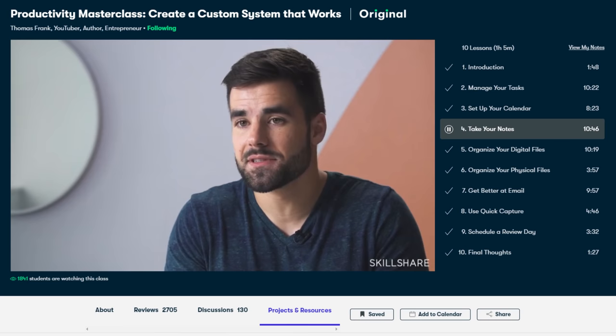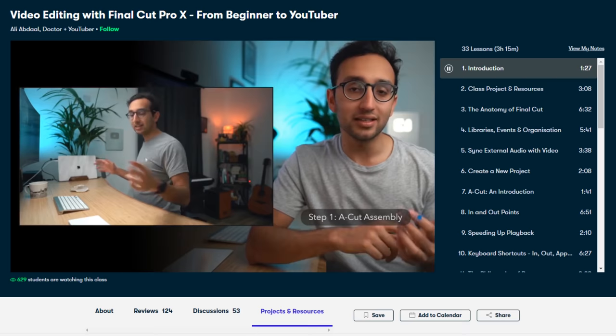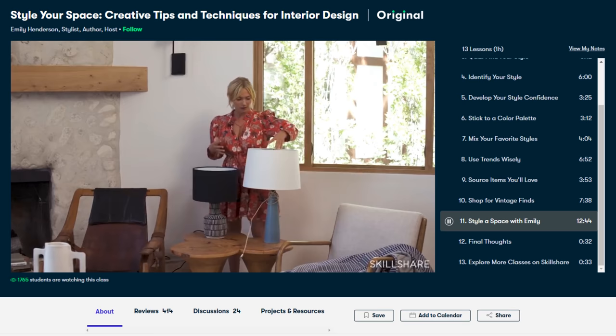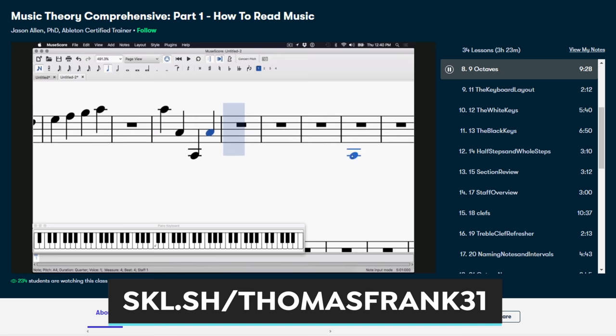And the best part is you can take this class for free by being one of the first 500 people to sign up for Skillshare using the link below, which unlocks a two-month free trial — more than enough time since the class runs just over an hour. From there, it'll be up to you to put what you've learned into action, and there's an area to ask questions and get feedback from both myself and other students. Since this is Skillshare, you'll also have access to my other class on building your productivity system, along with thousands of other classes covering topics like video editing, public speaking, interior design, and lots more. Once again, be one of the first 500 people to sign up with the link below to get a two-month free trial.